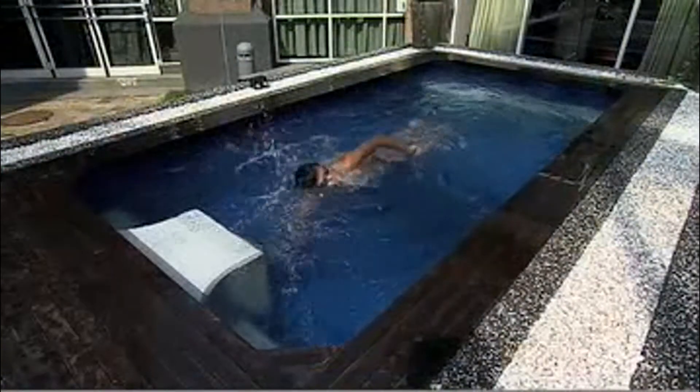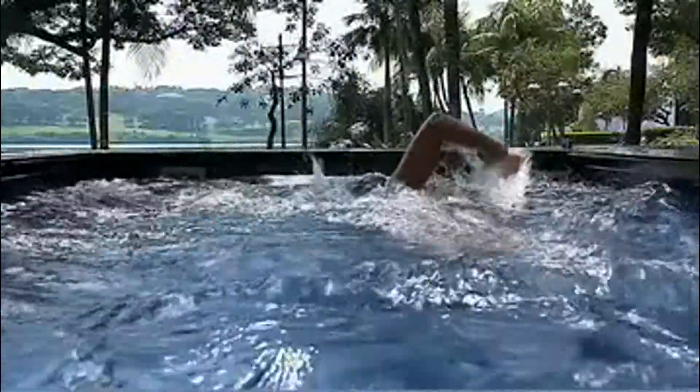SmartPools is a luxurious but affordable swimming treadmill for fitness and recreation that offers a smooth, adjustable current allowing you to swim in the same spot. You can have an Olympic-sized swimming experience in only 130 square feet. Real estate is expensive — most people do not have space in their garden or backyard to build a large-sized pool, but they can put a SmartPool.